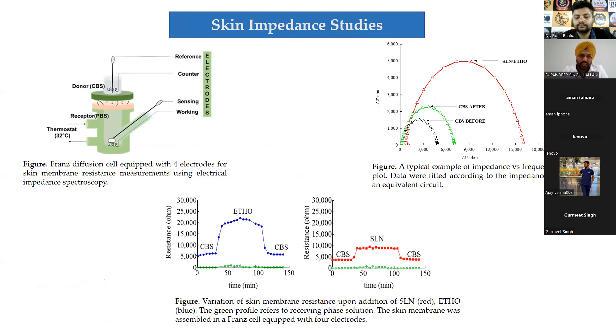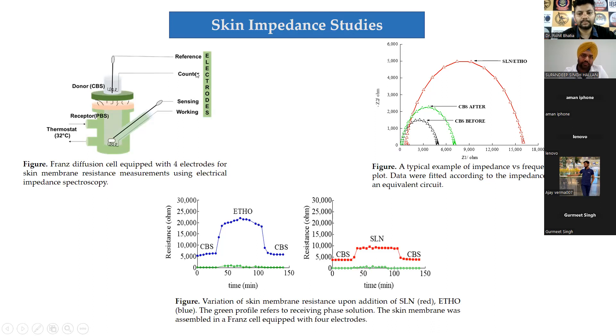To investigate this quick response, we performed skin impedance studies using a diffuser cell with four different electrodes measuring skin resistance. Skin membranes with good integrity should have resistance above 3 ohm. First, citrate buffer saline was injected into the donor chamber — resistance was very low. When the skin membrane was exposed to the formulation by replacing the buffer, resistance increased. When the formulation was replaced again with buffer, resistance immediately returned to its original value.